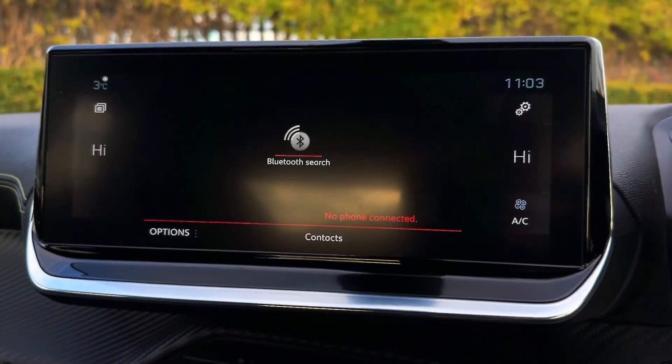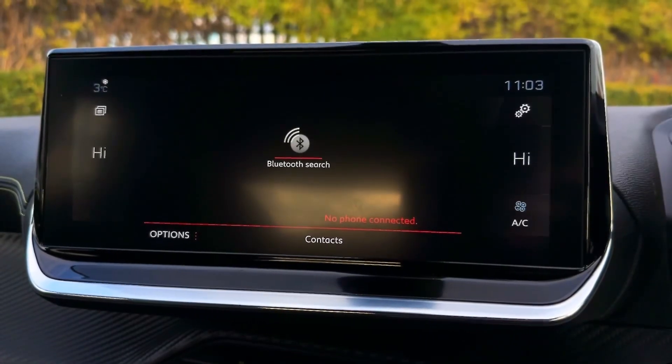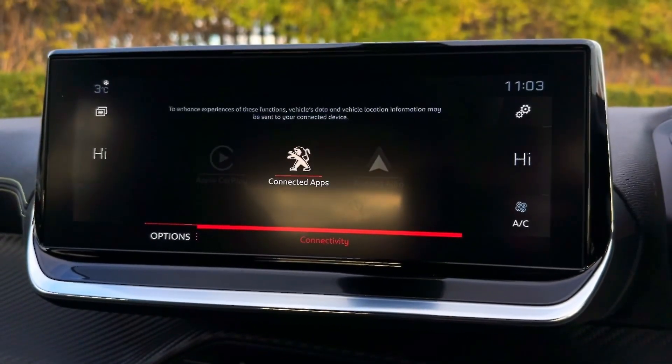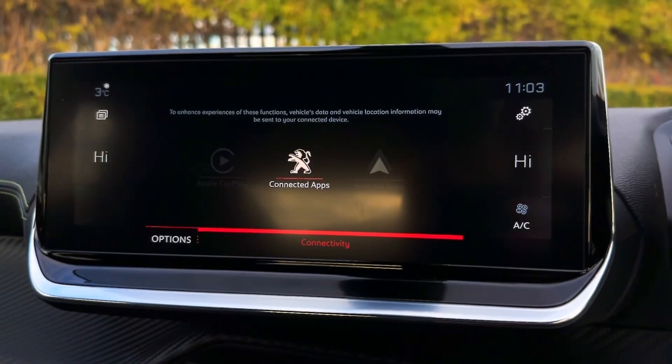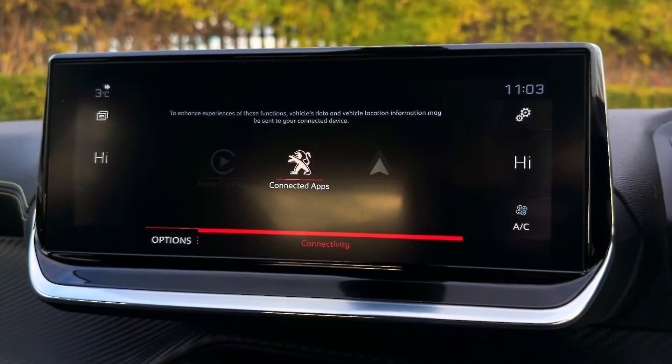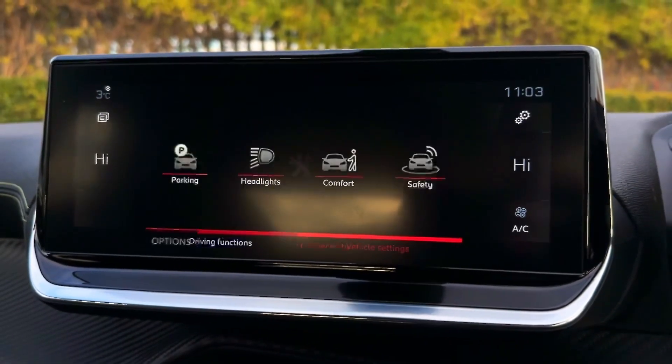It also offers the hands-free call option so you can answer calls whilst on the go. You can also connect via USB for the Apple CarPlay and Android Auto functions, which integrates your smartphone into the system so you can use your phone's apps.